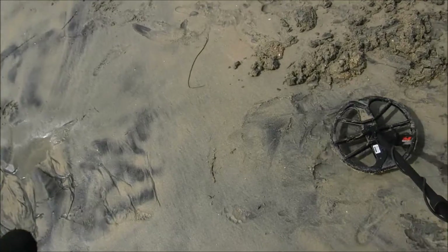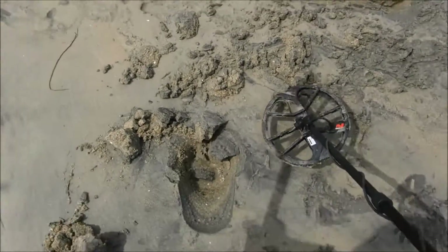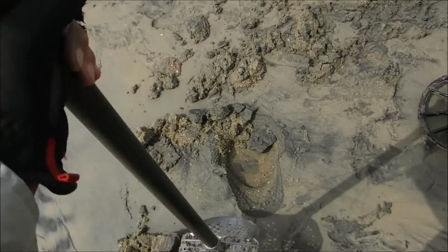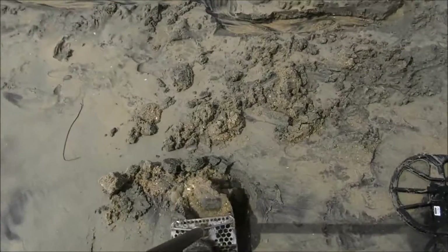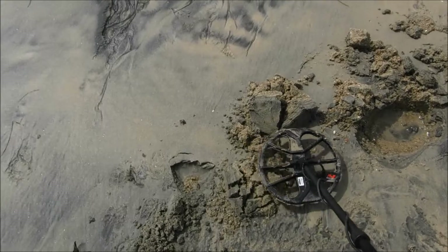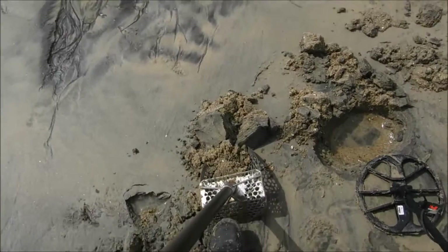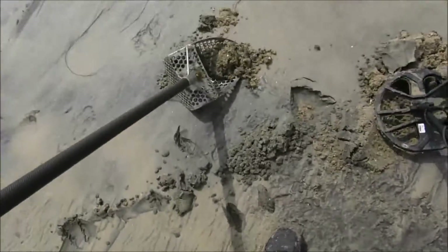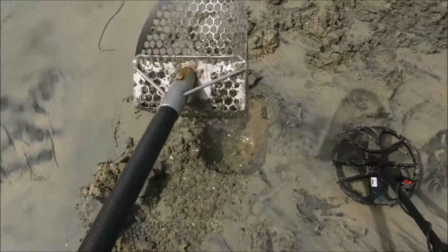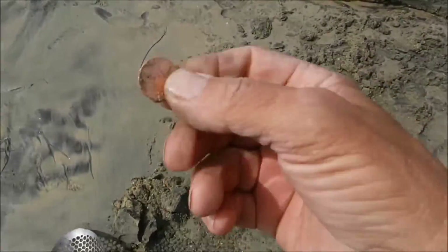Okay, onward. Right about there. When you use this pinpoint switch you got to start out — when you push the button you got to push the button away from the target and then swing back over it, otherwise you just ground balance on top of the target and you can't hear the pinpoint. That's pretty solid 21, my guess it's a penny — yep, exactly what it is.